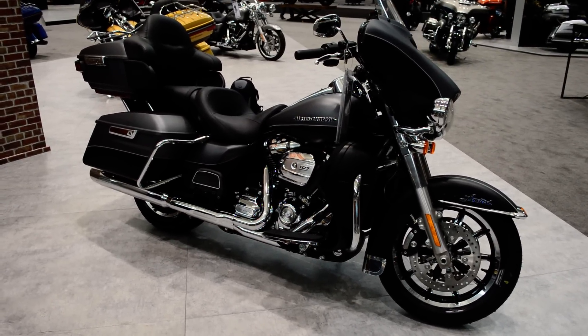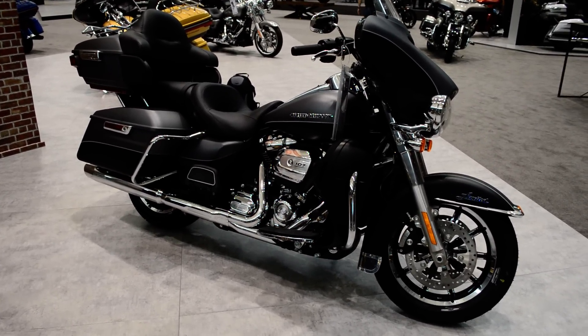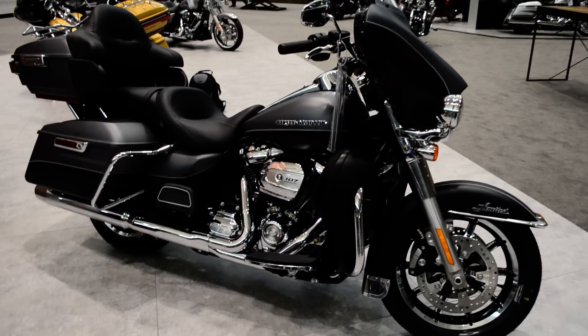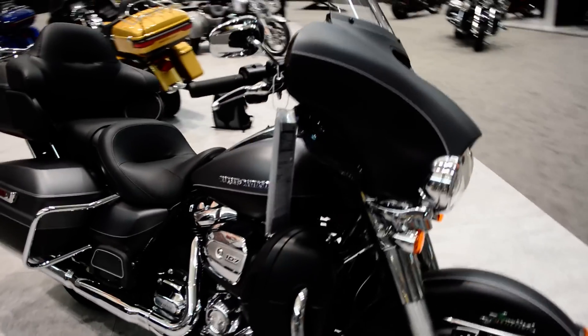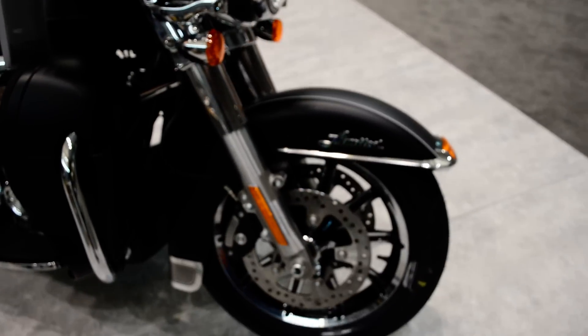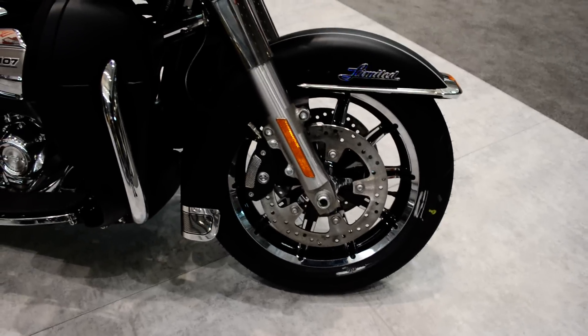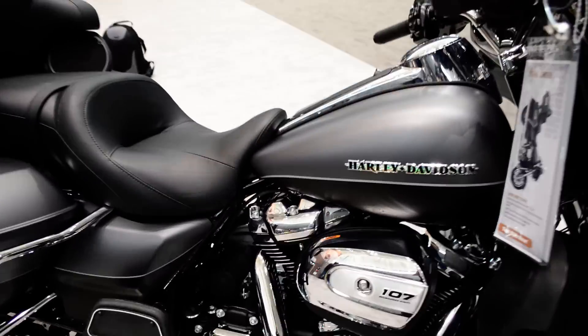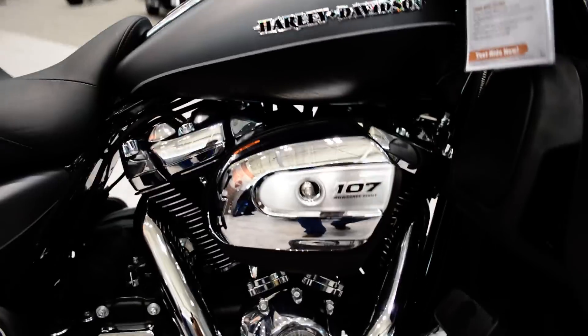Hey folks, thanks for checking us out here in Boston, Massachusetts, coming to you from the Harley-Davidson dealer show, checking out what's new for 2017. Check out this flat black charcoal and black paint set — I love the look of this bike. So what's new for 2017? Well, the suspension for starters, but more importantly you've got the new Milwaukee Eight.